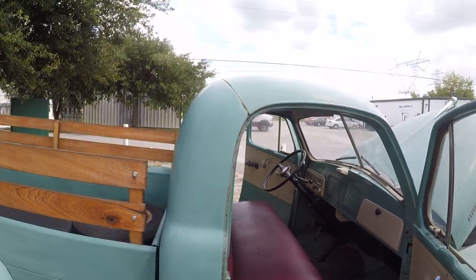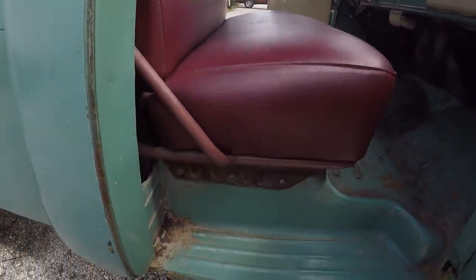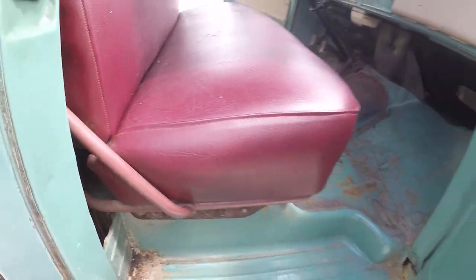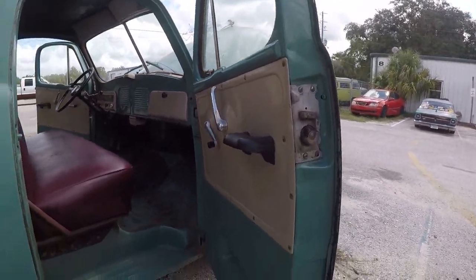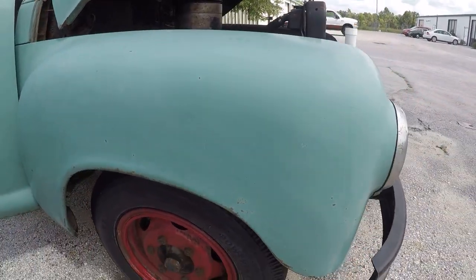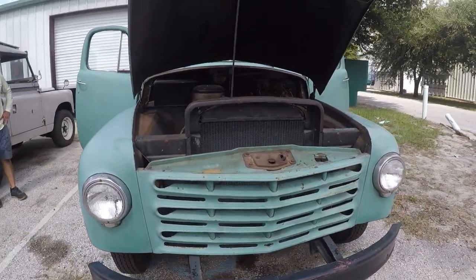This is actually running right now — that's how quiet this thing is, you can barely tell it's running standing beside it. It's super solid and very straight. There's a little bit of rot in one spot, but nothing crazy. This thing is amazing — I forgot how nice this truck is.